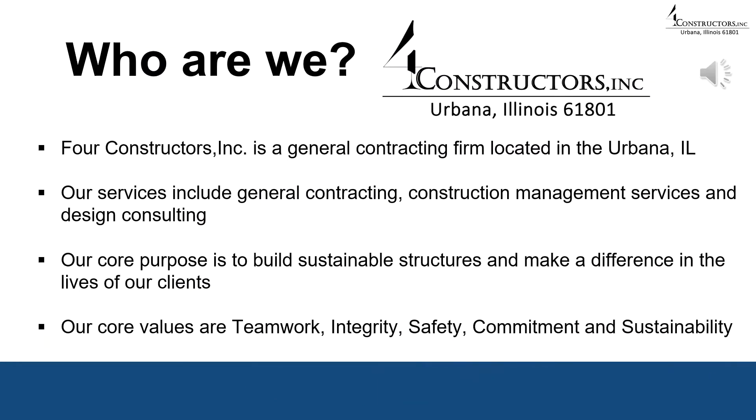We are the Four Constructors group, a general contracting firm located in Urbana, Illinois. Our services include general contracting, construction management services, and design consulting. Our core purpose is to build sustainable structures and make a difference in the lives of our clients. The core values that we hold are teamwork, integrity, safety, commitment, and sustainability.